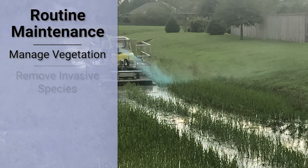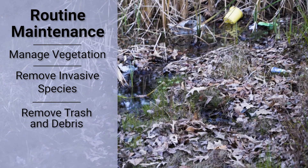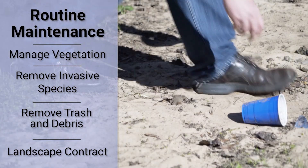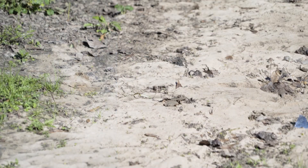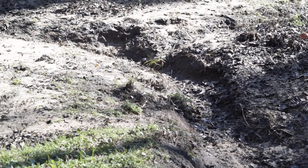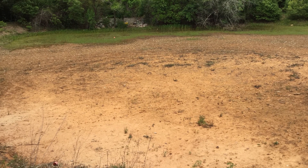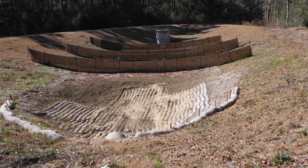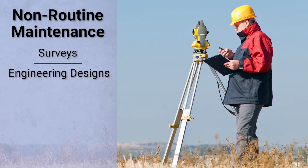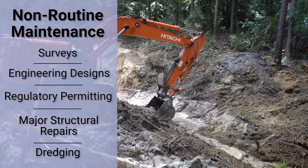To properly maintain your pond, set a schedule to manage the vegetation, remove any invasive species, trash and debris. These simple ongoing tasks that can be handled by your landscaping contractor could save you significant money over the long term. A lack of maintenance will result in extensive damage to your pond, especially after severe weather events. This damage will require expensive measures to restore the pond's functionality and require surveys, engineering designs, regulatory permitting, major structural repairs and dredging.